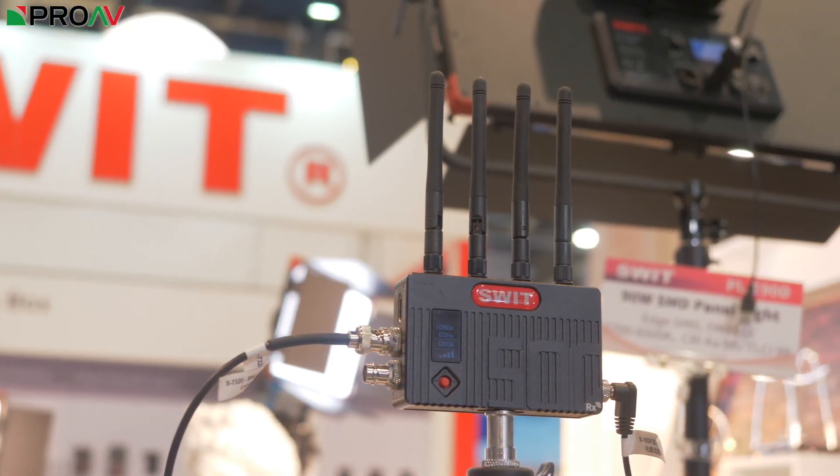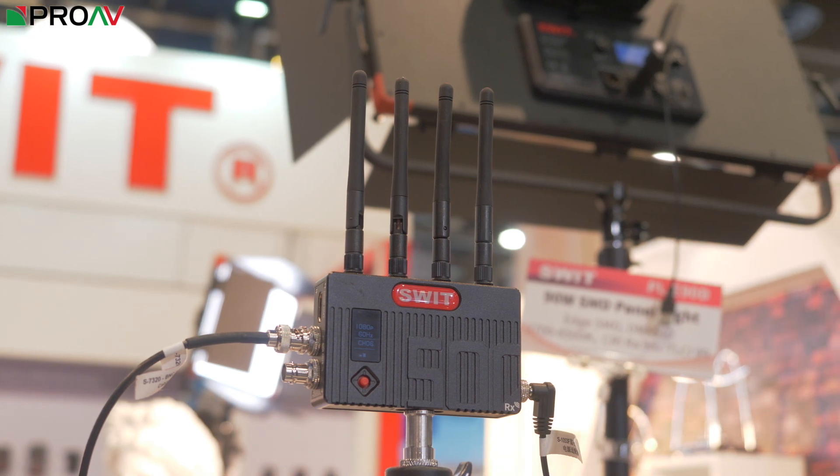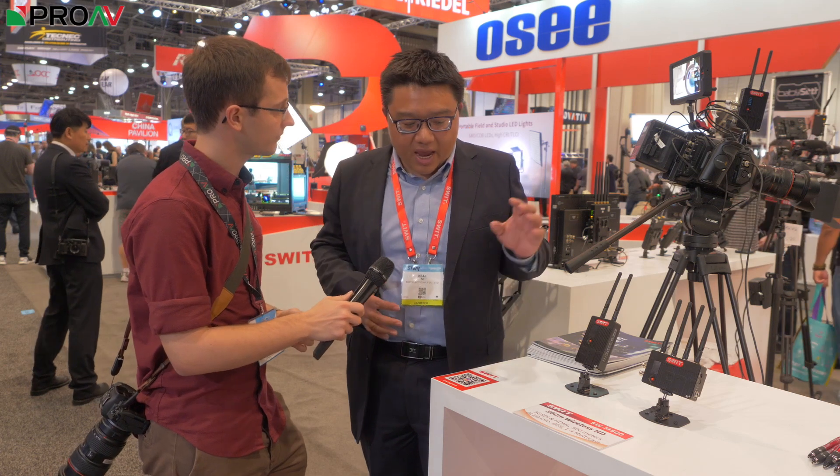You mentioned earlier that you're going to be able to cross-compare between different receivers and transmitters — so you might be able to use the receiver from a smaller 150 meter unit with this. Is that going to be the case? Yes, we have different ranges so you can have one transmitter with different receivers — a 100 meter receiver, a 500 meter receiver, and even a one kilometer receiver can all get the same video from one transmitter.